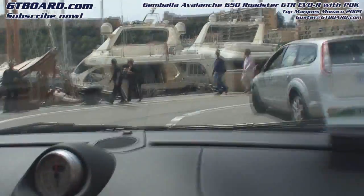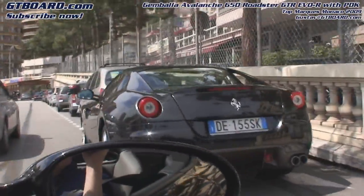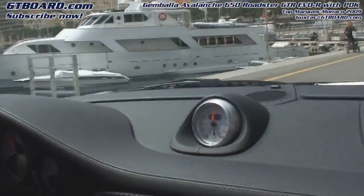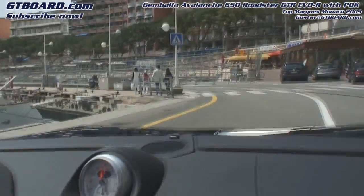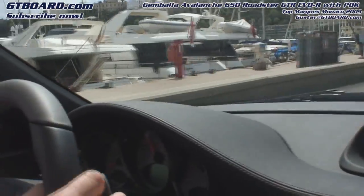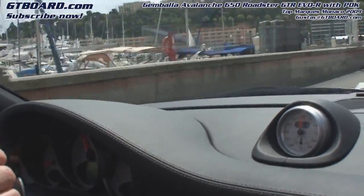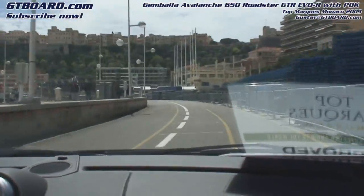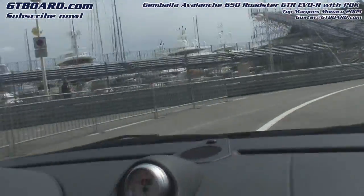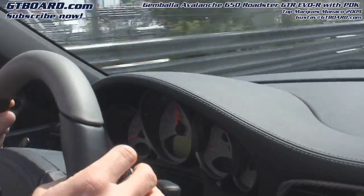How many Avalanche 997 models has Gemballa produced? That's a good question but I'm not — I'm a test driver, I'm not really updated on how many cars they've built. But there was also yesterday a beautiful orange Avalanche from a customer living in Monaco. I missed that! Wonderful car. Our revs — we're turning heads.